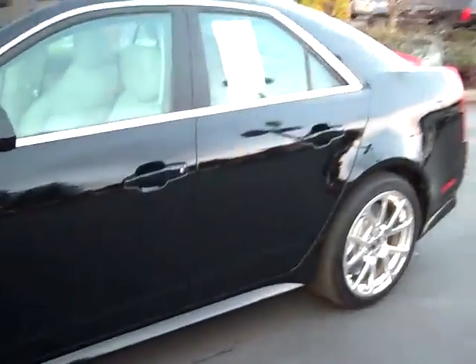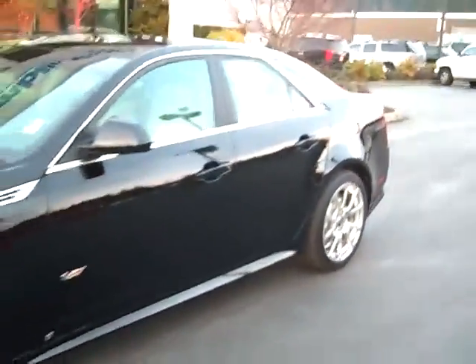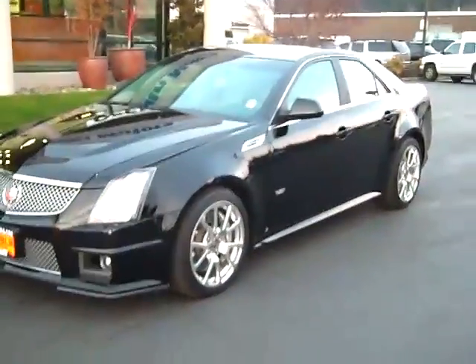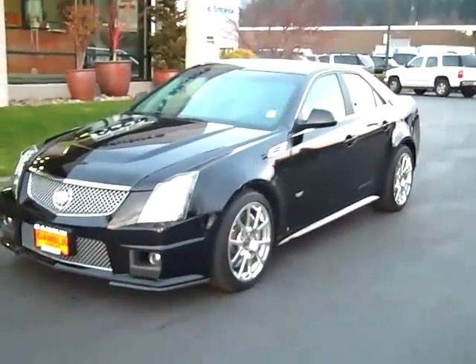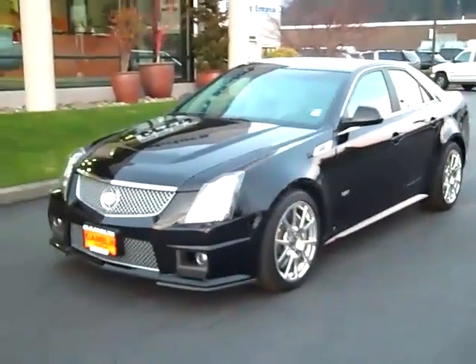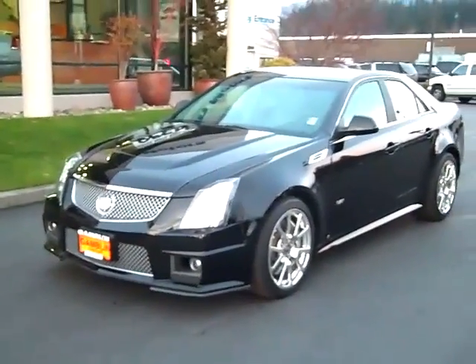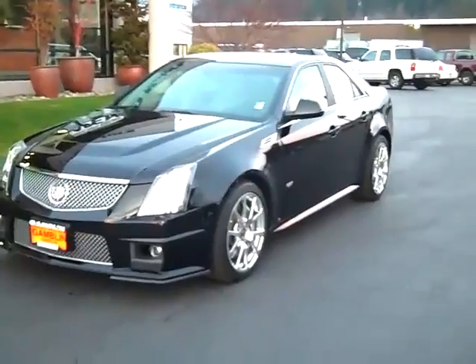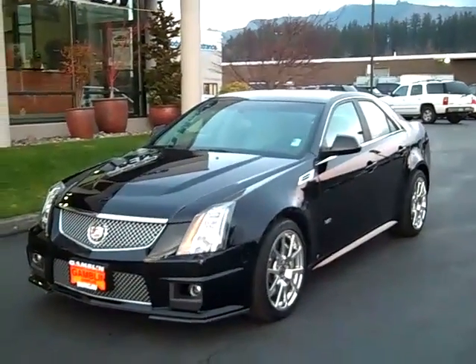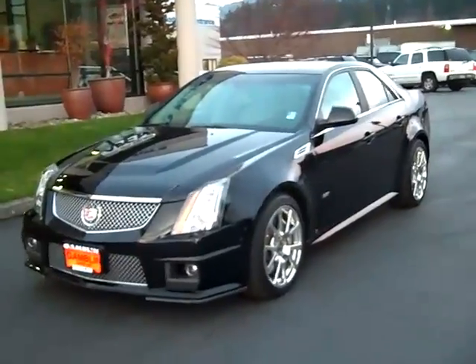This thing's got a little bit of everything. Again, 556 horsepower, GM executive vehicle, 2009 Cadillac CTS-V. Check us out at www.gamblinmotors.com or give us a call at 888-895-5648.